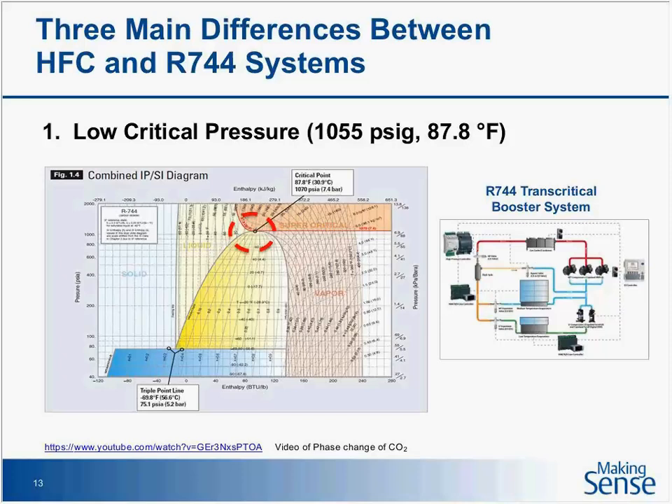You can see from this pressure-enthalpy diagram, it looks similar to what you're used to — a saturated liquid line and a saturated vapor line. But when you get to the very top of that thumbprint shape, you reach the critical point. Once you're above that critical point, your liquid and vapor densities become the same. I'm going to show you a quick video of this.